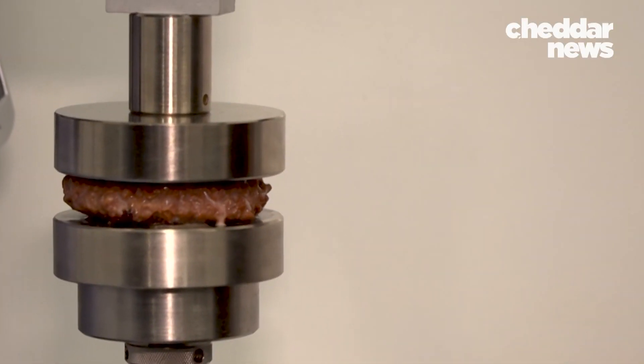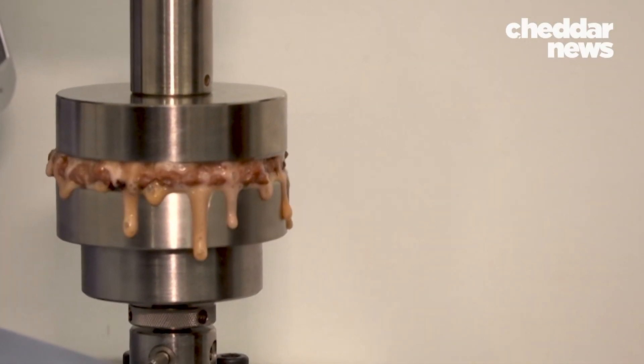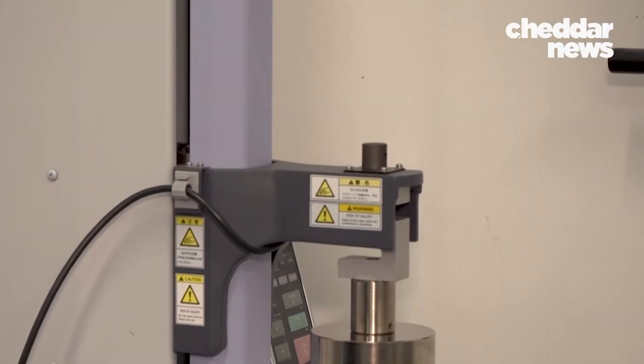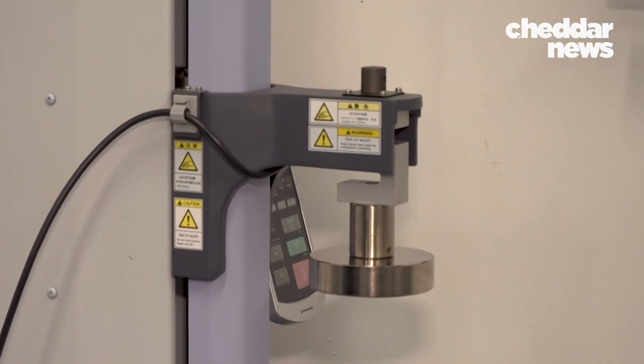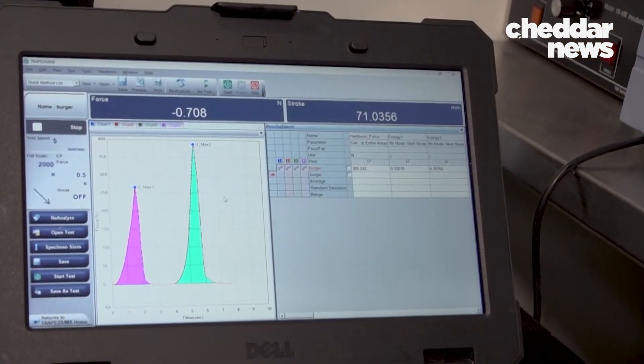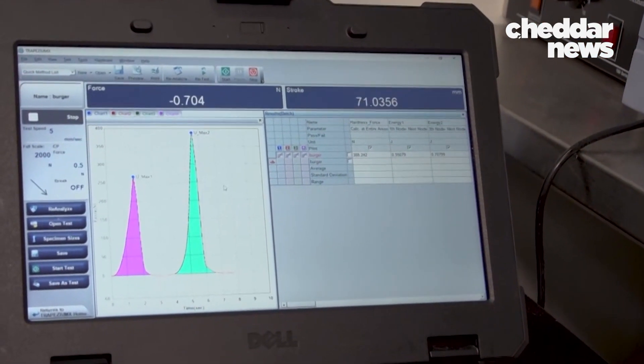And you can't forget the e-mouth. It measures the resistance of products to help create similar mouthfeels. Texture is an important part of the eating experience. You often see plant-based products that are overly soft and mushy. At Beyond Meat, they're trying to resemble the texture of real animal meat, using the e-mouth to understand the chew and texture of their products.